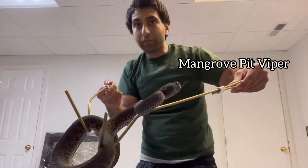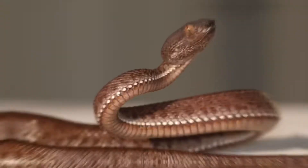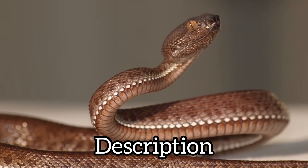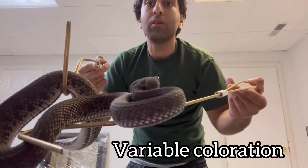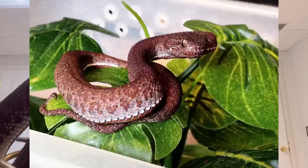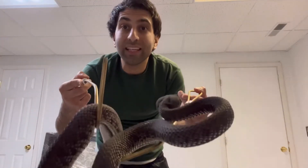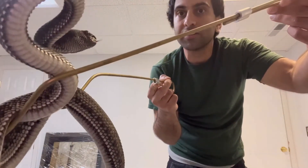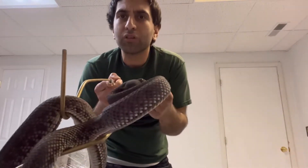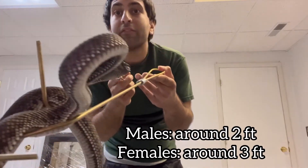A few different common names — like I mentioned, mangrove pit viper, also shore pit viper. Now these come in different colors: some purple — this one was very purple as a baby, now it's darker — some jet black, some green. Even the belly is variable, many different colors. Males are smaller than females; males get around two feet long, maybe a little longer; females around three feet, maybe a little longer.